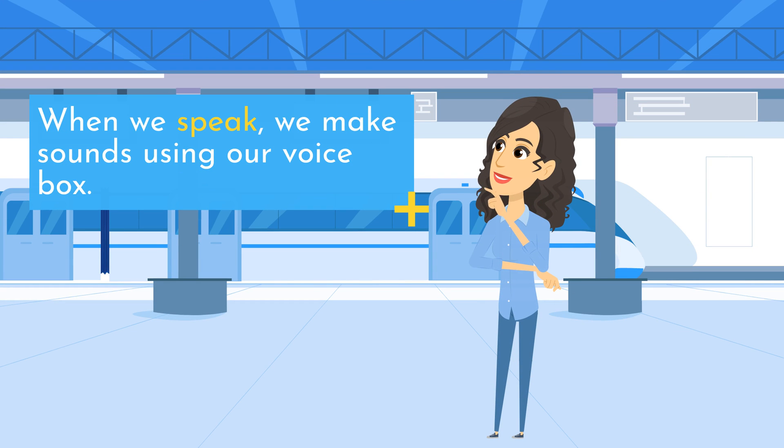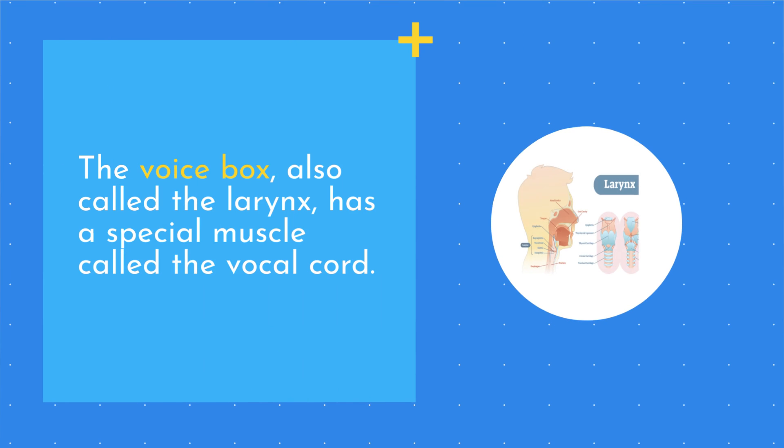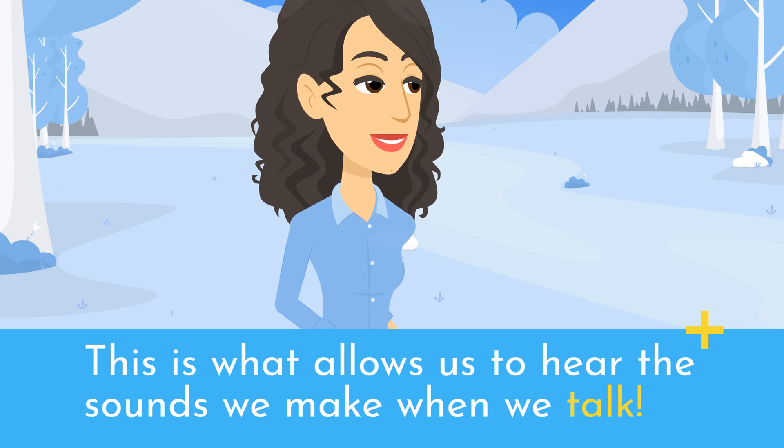When we speak, we make sounds using our voice box. It's a special part of our body that is located in our throat. The voice box, also called the larynx, has a special muscle called the vocal cord. When we talk, the vocal cord vibrates, making sound waves that travel through the air to our ears. This is what allows us to hear the sounds we make when we talk.